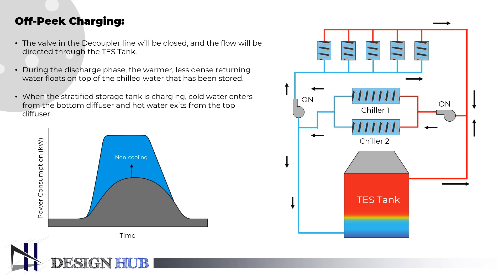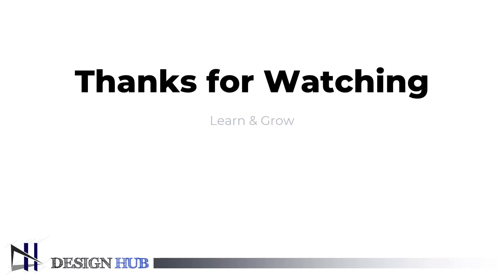In the next video we will study further about the TES tank and DCS. Thanks for watching. Until then, learn and grow.